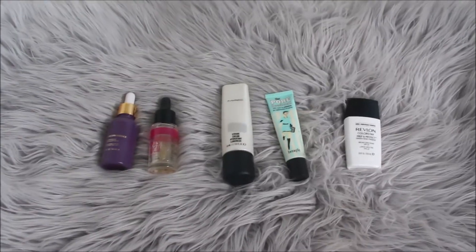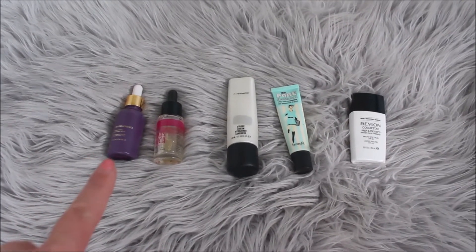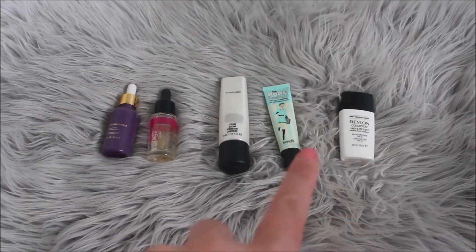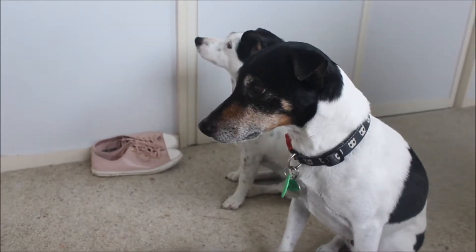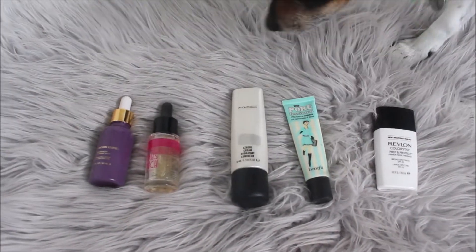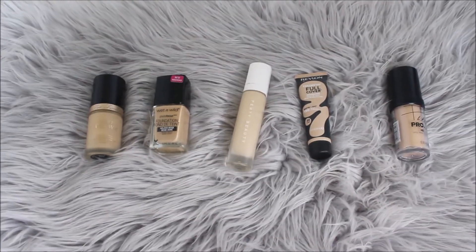I'm going to start off with some primers. I've laid them down — the Fasali Unicorn Essence, the Midas Touch primer from Australis, Strobe Cream from MAC, Benefit Porefessional, and Revlon Prep and Protect. The dogs are too busy wanting to play with their own toys. We wait... and I think Alvie went for the Benefit Porefessional — thanks Alvie!